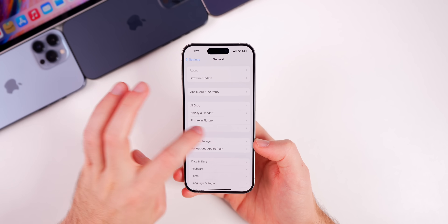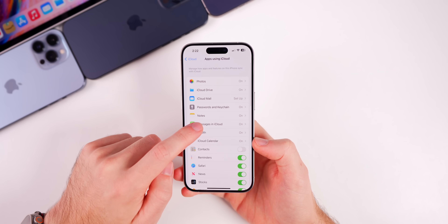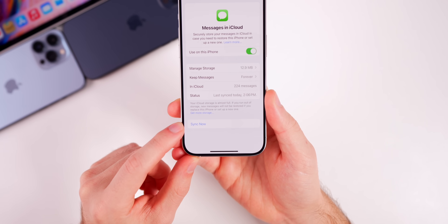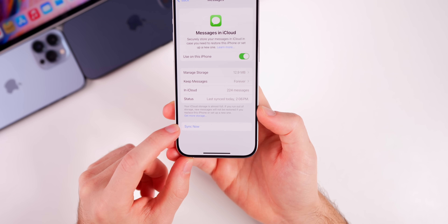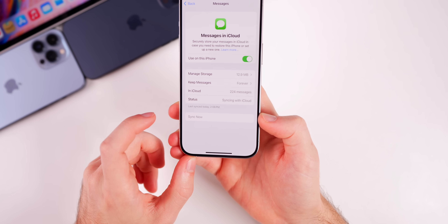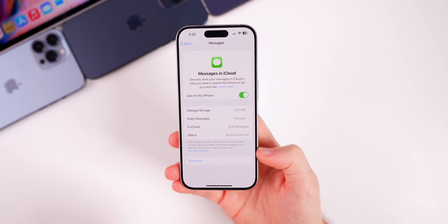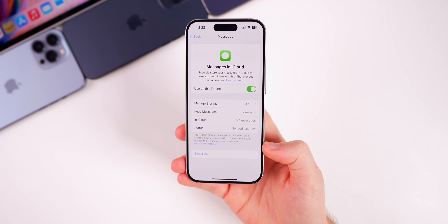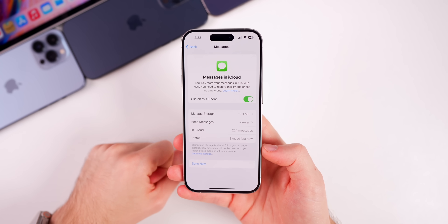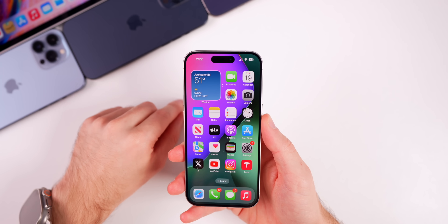This update appears to have fixed my issue with iMessage in iCloud. If we head into iCloud Settings, then Show All, and into Messages in iCloud — 17.2 introduced the ability to manually sync your messages in iCloud, but that was not working for me at all on 17.2. Now with 17.2.1, when I tap Sync Now it actually goes through and finishes. Before it would only sync automatically every night, so if you had issues with Messages in iCloud, this appears to be fixed.